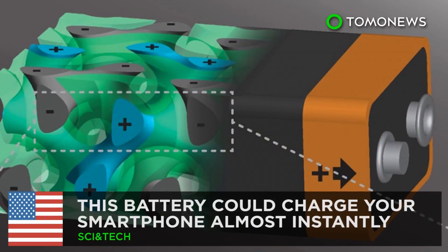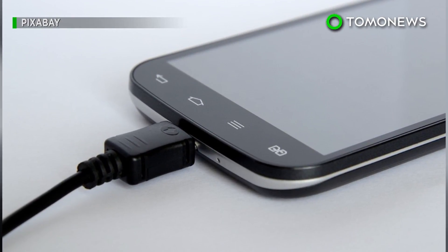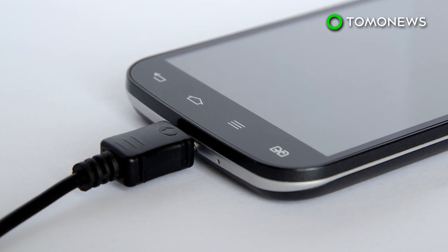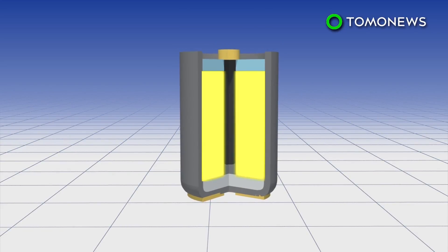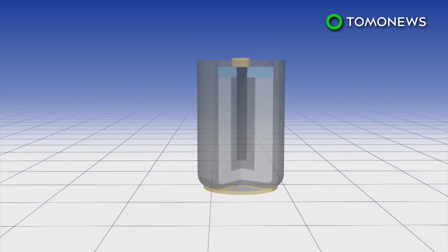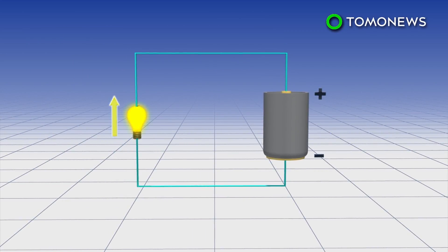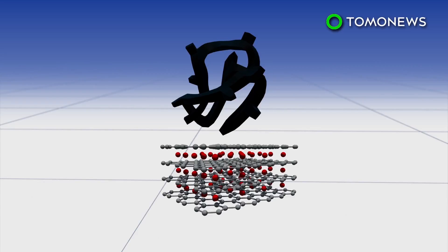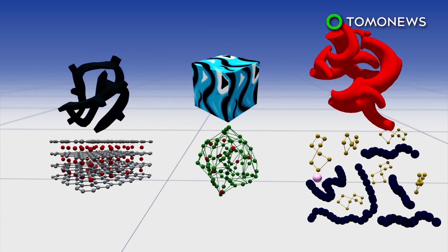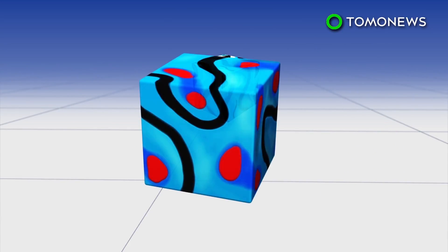This battery could charge your smartphone instantly. It takes a couple of hours to charge most smartphones, but new research from Cornell University could change all that. Typical battery design consists of a structure with cathode and anode on the ends and electrolyte in between. New research from Cornell University details a battery design where all the parts intertwine in a 3D structure, surrounded by thousands of energy-storing nanopores.